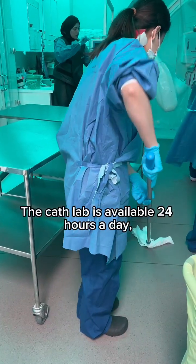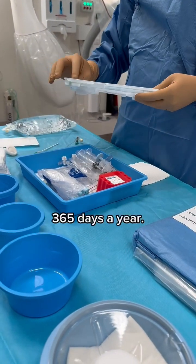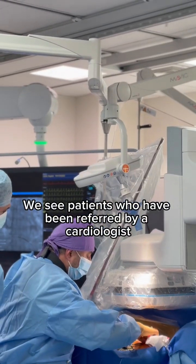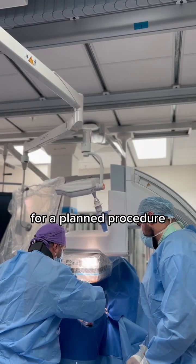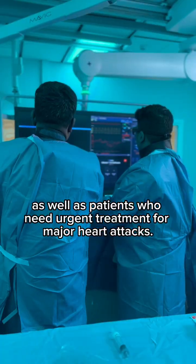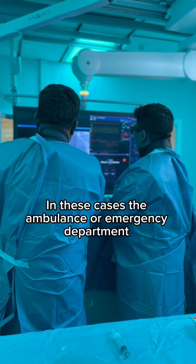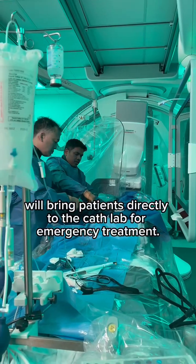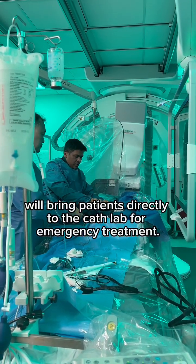The cath lab is available 24 hours a day, 365 days a year. We see patients who have been referred by a cardiologist for a planned procedure, as well as patients who need urgent treatment for major heart attacks. In these cases, the ambulance or emergency department will bring patients directly to the cath lab for emergency treatment.